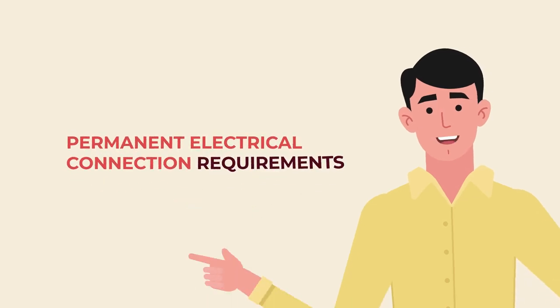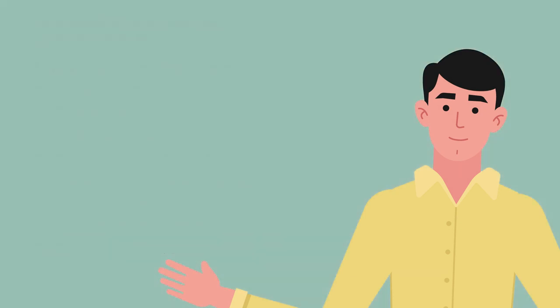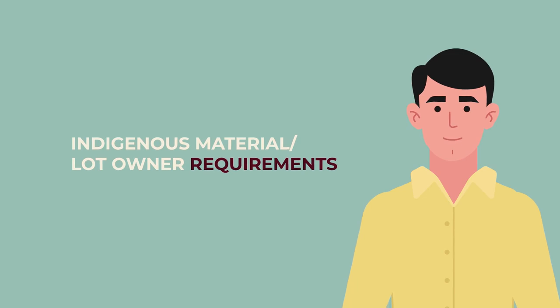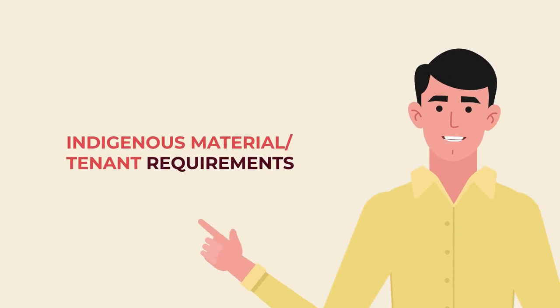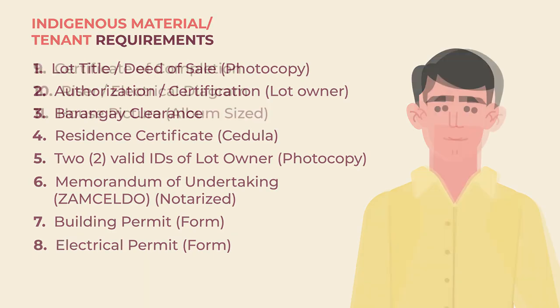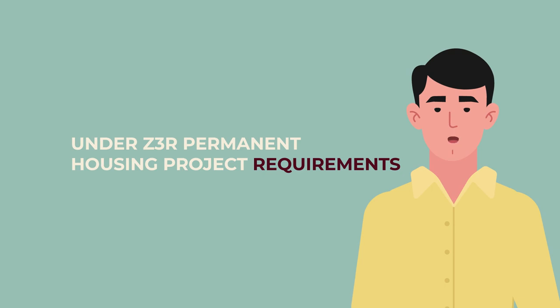Permanent Electrical Connection Requirements. Indigenous Material or Lot Owner Requirements. Under Z3 are Permanent Housing Project Requirements.